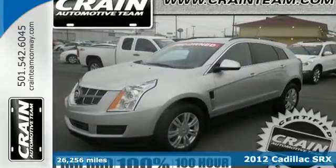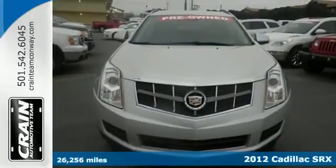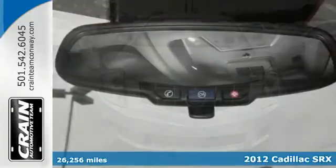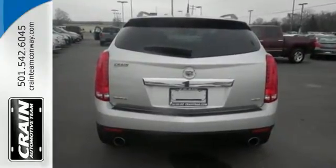It's a 2012 Cadillac SRX. Luxury and solid performance come standard with fully automatic and delay off headlights, climate and cruise control, a tilt and telescopic steering wheel, as well as the accessibility of keyless entry and a security system.